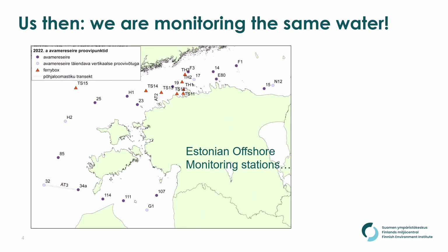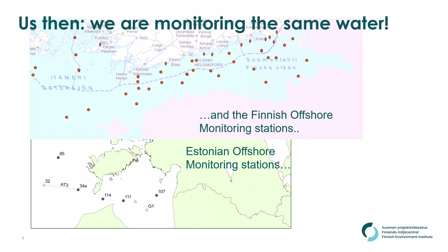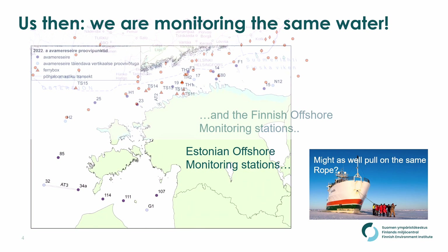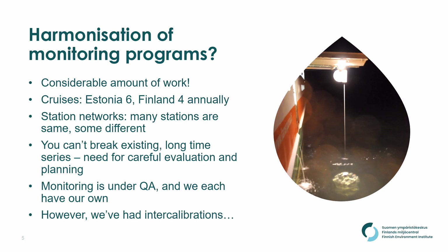What about Finland and Estonia? We are actually monitoring the same water — even more so than between us and the Swedes — because nobody else is monitoring the Gulf of Finland. These are the Estonian offshore monitoring stations, and when you put our offshore monitoring stations on the same map and make the image transparent, it's the same stations, the same water for the most part. So we might as well be pulling on the same rope. What I'm suggesting is that we should seriously think about harmonizing our monitoring programs — not chartering each other's vessels, but totally harmonizing them and starting to work together.